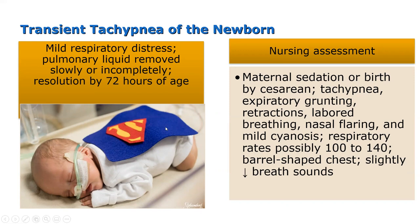Nursing management for transient tachypnea includes oxygenation support if needed. These babies might be given IV fluids or gavage feedings because a baby can't suck if it's working hard to breathe and using all its accessory muscles breathing very fast. We want to make sure they're not too cold — we wouldn't want to cold-stress them. A grunting, retracting, nasal-flaring baby is never going to be bathed; bathing can always wait. We do not want to cold-stress them any more.